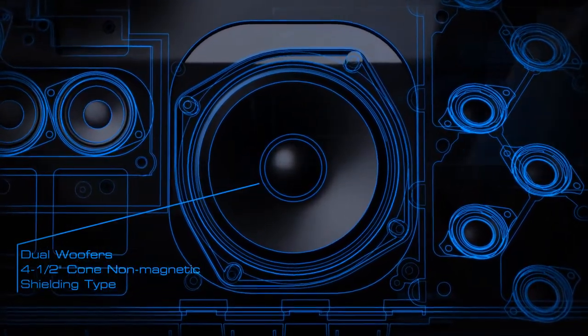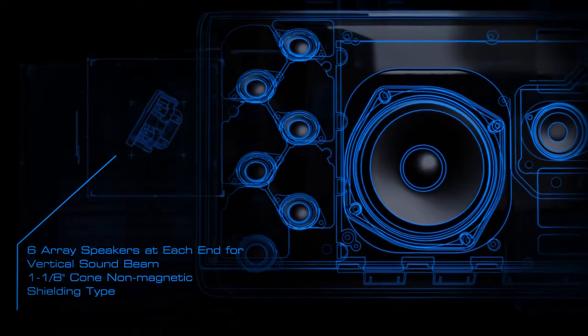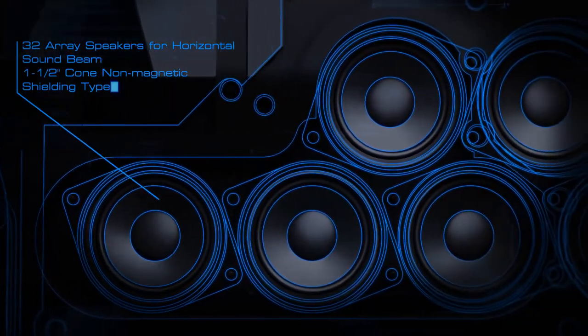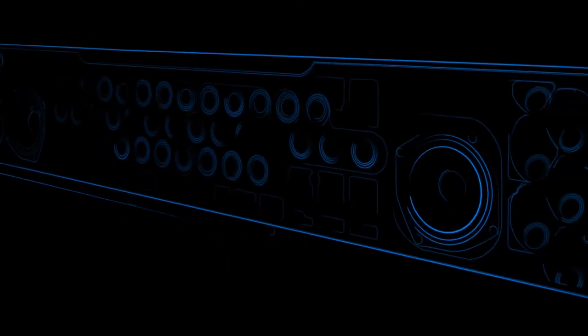Yamaha once again brings you the ultimate home cinema experience, introducing the first single-unit 3D surround sound system — the YSP-5600 — will take you beyond your imagination, beyond your expectations, to a world of sound enhanced with new high-channel speaker technology.